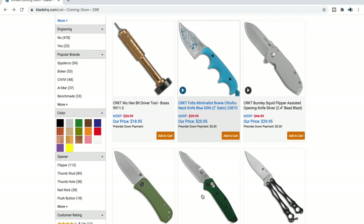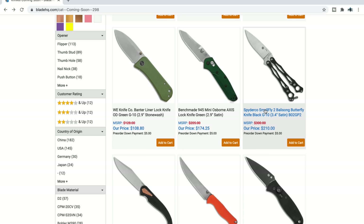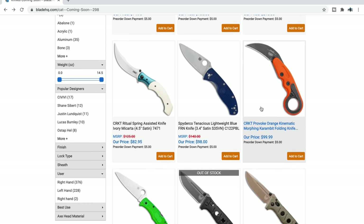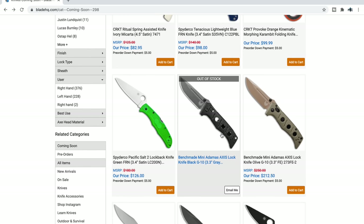Of course the Benchmade 945 Mini Osborne — I've actually got a black one here and it's pretty awesome. Spyderco Smallfly 2 — I have no personal feeling of need for a balisong, but I know people are going to want that. We've talked about the Autonomy 2 coming. We've talked about the Spyderco Tenacious in S35VN.